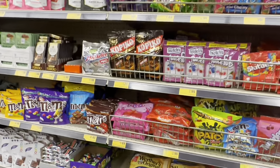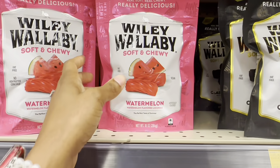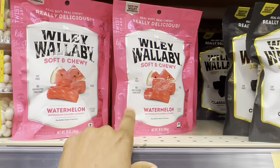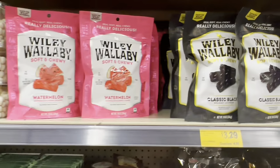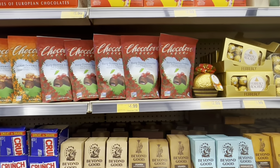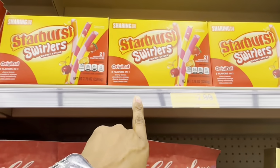Moving into the candy aisle — these are $3.29 here, but you can actually get them at the dollar store for $1.25, which is a smaller package. You can get almost three of them for the price of one here. The dollar store also has more flavors like pomegranate, cherry, and green apple. They've got Starburst Swirlers chewy sticks I've never seen before — kind of like straws — for $2.99.